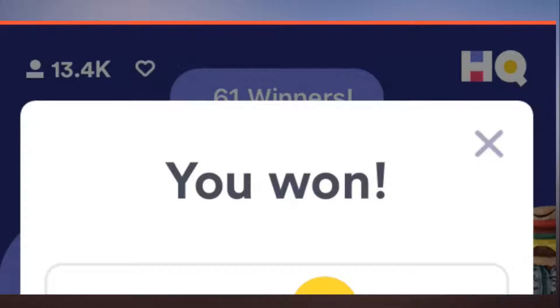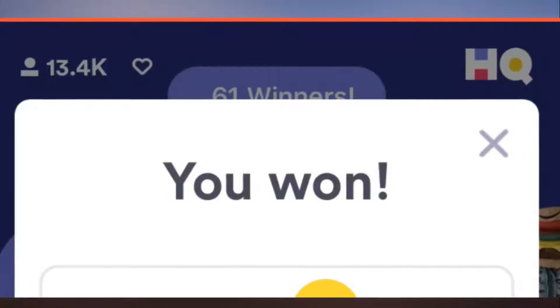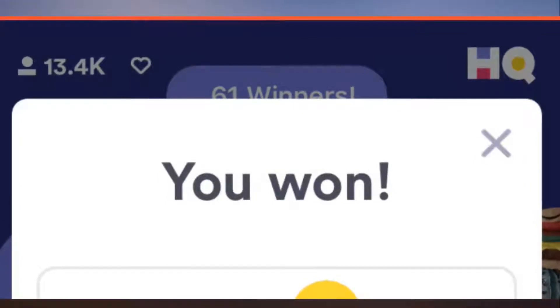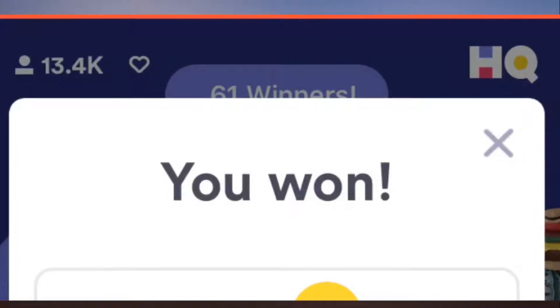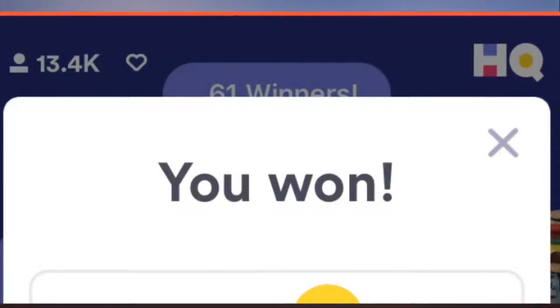Here's the screen you see when you win HQ Trivia — one of the trendiest apps right now for iPhones and iPads. Basically twice a day, a live host named Scott asks 12 trivia questions over video to anyone who has the app.